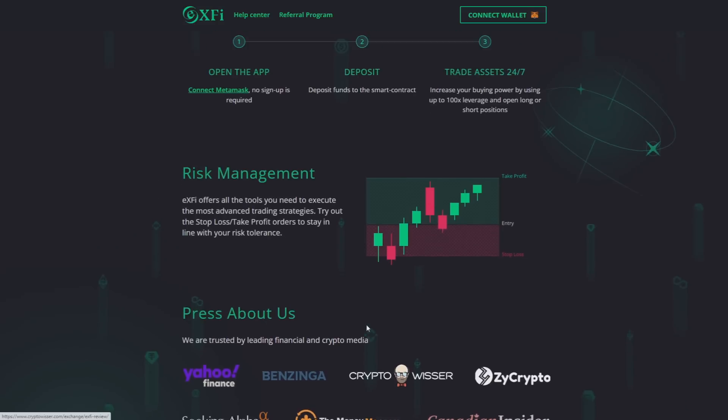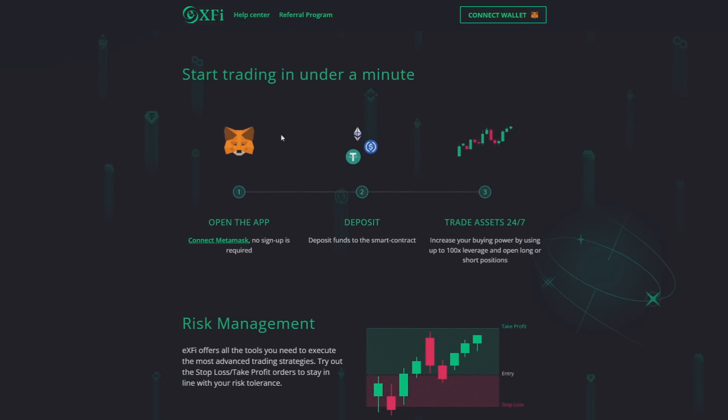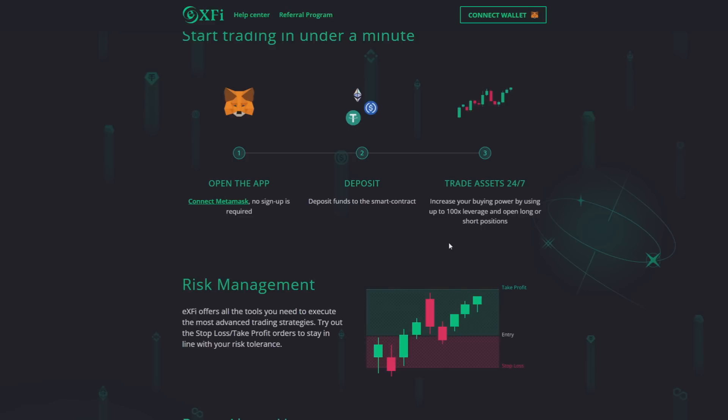I'm really hyped about this project. Start trading in under a minute — it is very simple. Just connect your MetaMask wallet, deposit your collateral, and trade assets 24/7 by using up to 100x leverage and open long or short positions. So you have a lot of options here.